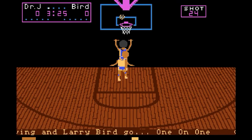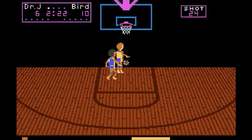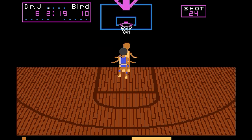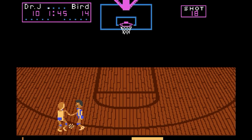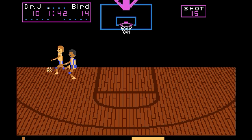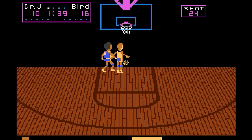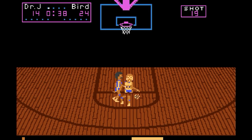One-on-One Basketball — this is the game that saved Electronic Arts, featuring Dr. J and Larry Bird. The graphics are a little blah, but the controls are surprisingly great. A quick press of the button turns your player around, and a longer press shoots the ball, or jumps if you're on defense. You can also break the backboard, but I guess I was too gentle this round. B-grade.